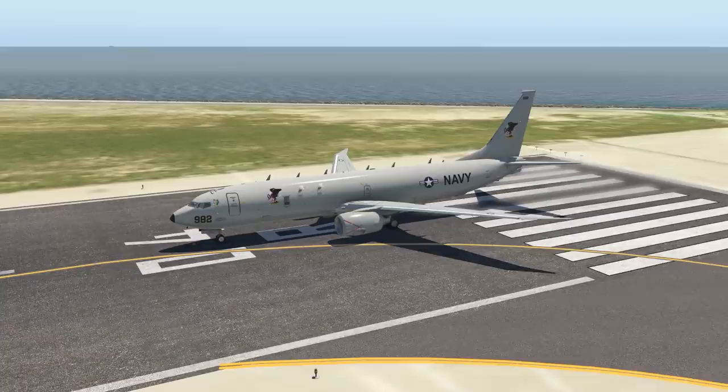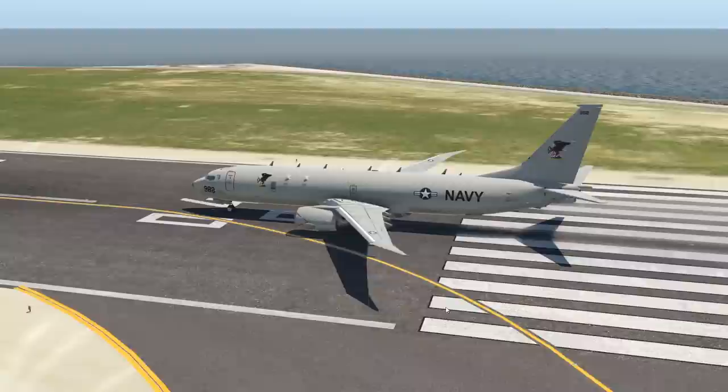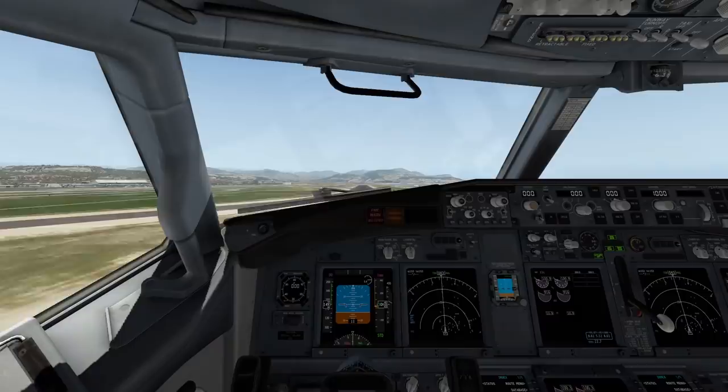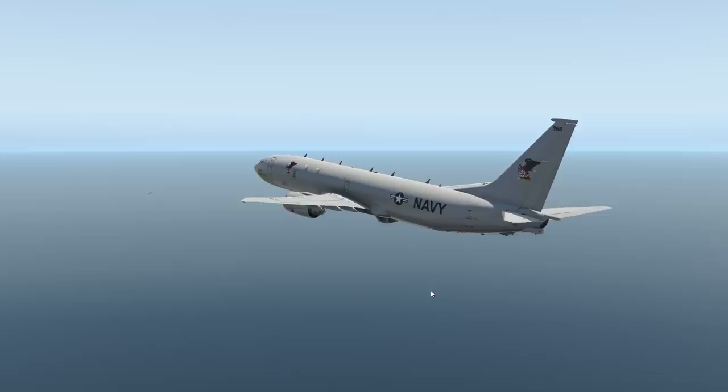It's basically an anti-watercraft plane. It can fight submarines and ships. It is armed with torpedoes, harpoons, and some other weapons, so this plane is actually able to fight. Let's go ahead and take off - lovely takeoff, no problem at all. Let's turn right, facing the Mediterranean Sea, which is this plane's home - you know, the ocean.